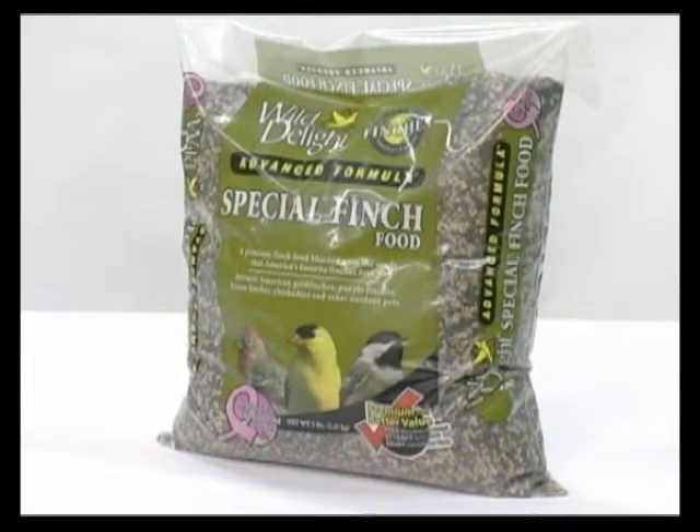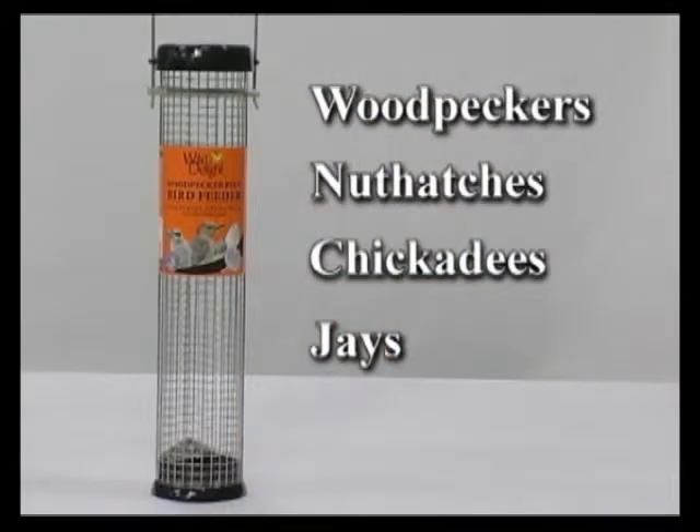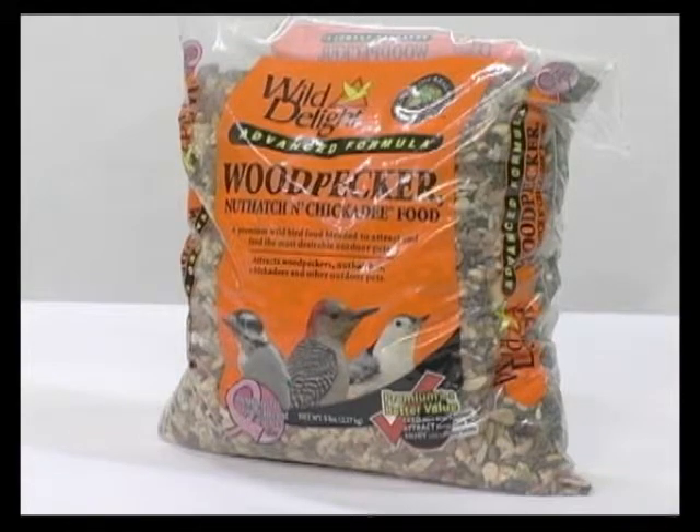The 13-inch Woodpecker Plus Black Feeder, with the orange label, attracts woodpeckers, nuthatches, chickadees, and jays. Use this feeder with Wild Delight Woodpecker, Nuthatch, and Chickadee Food for best enjoyment.